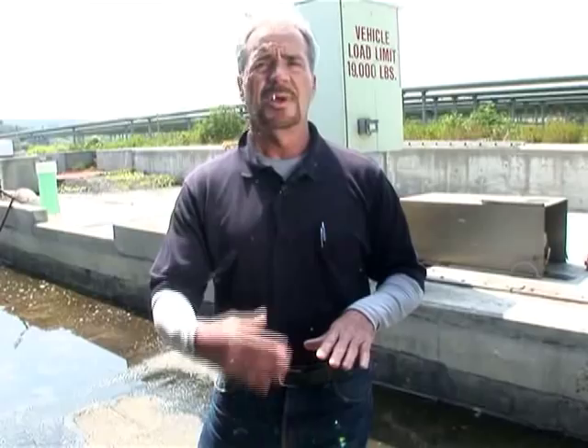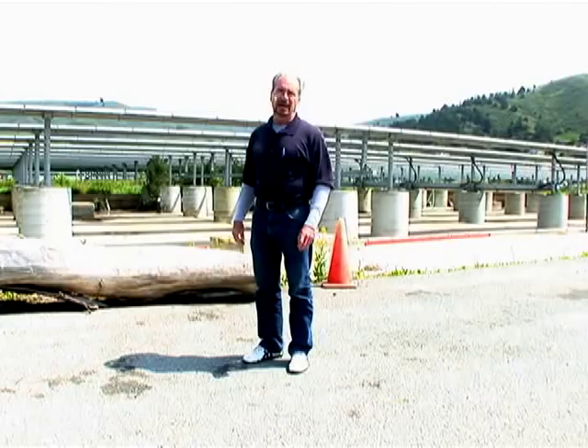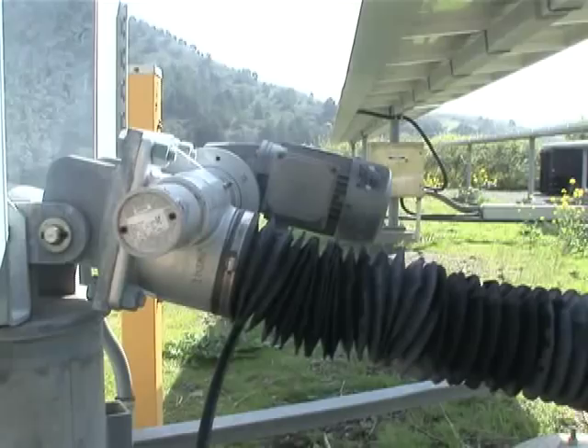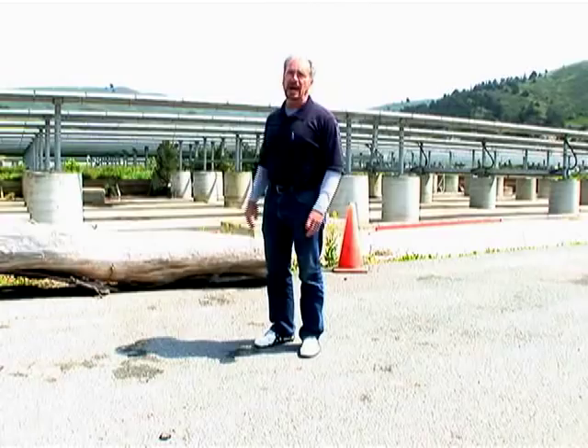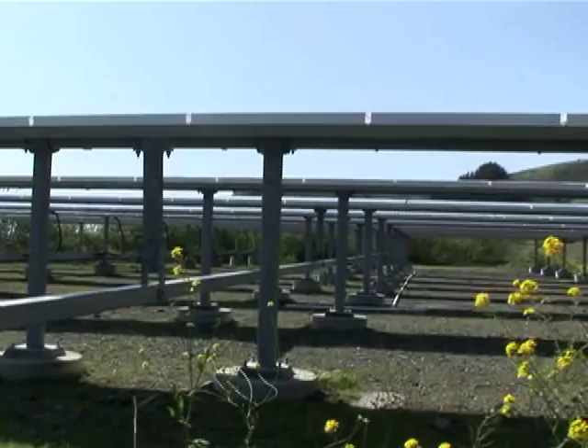Our solar array consists of over 1,800 panels. We have two different systems here: a fixed system on the other side which doesn't move, and a tracker system through here which actually tracks the sun as it goes through the sky. The tracker system actually produces more energy than the fixed system does, and it produces probably about 15% of our power needs here at the plant.